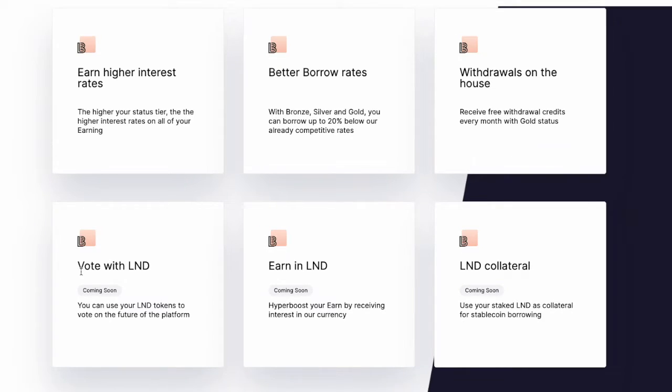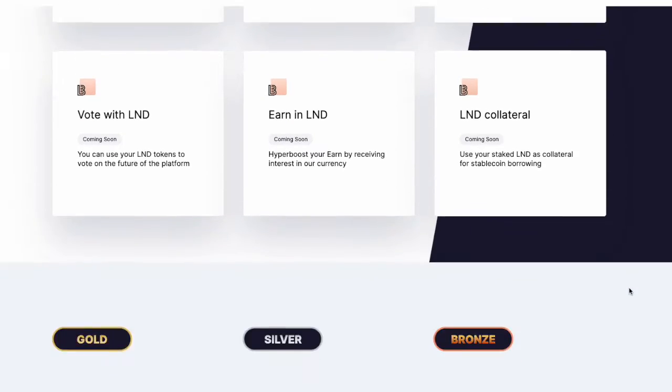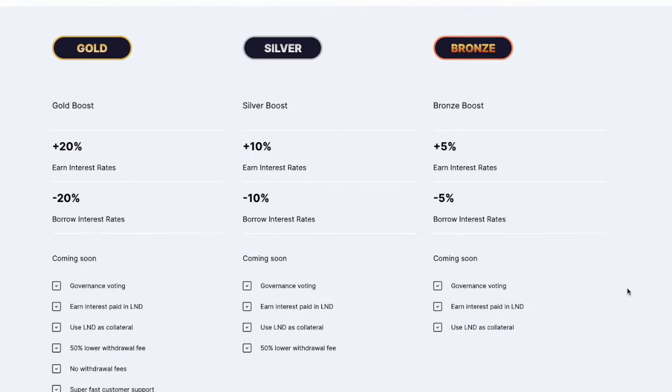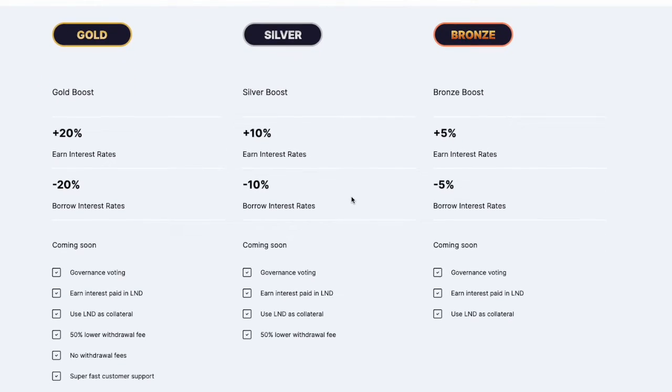They also have governance that's coming soon and will be issuing interest on the LND that you hold with them. LND will soon also be able to be used as collateral. These are the different levels — it takes quite a bit of LND to reach gold, silver, or bronze.